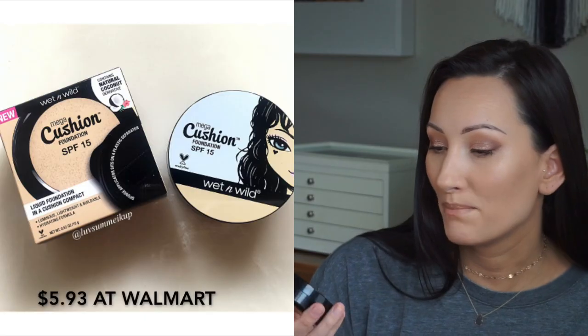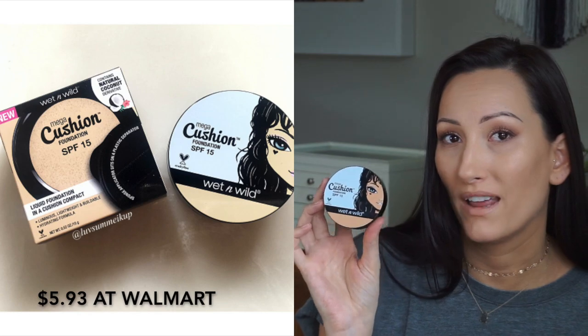The other foundation I've been loving is total opposite end of the spectrum — the Wet n' Wild Mega Cushion Foundation with SPF 15 in Nude Beige. It's got light coverage, it's very buildable, very hydrating, and I kind of love these cushion foundations. They're just so easy to just bop your little beauty blender in there. It's really, really a great foundation.